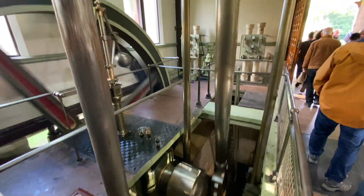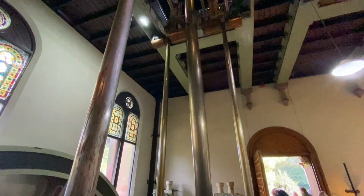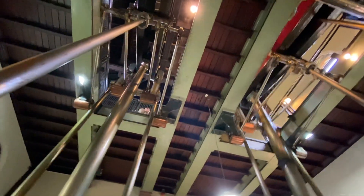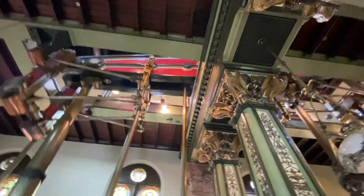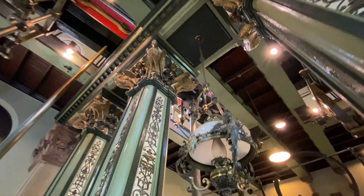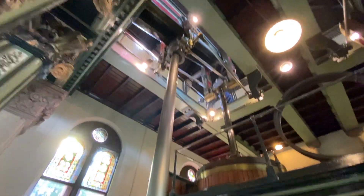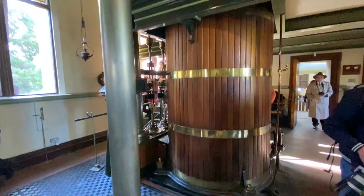Welcome to Papwick Pumping Station, which supplies water to the Newstead and Ravenshead areas of Nottinghamshire. The main engine house contains two rotative beam engines made by James Watt & Co in 1884. The grade 2 listed building contains decorative features such as ornate cast iron columns and stained glass windows. It is amazing to think this was never meant to be seen by the public when the station became operational.